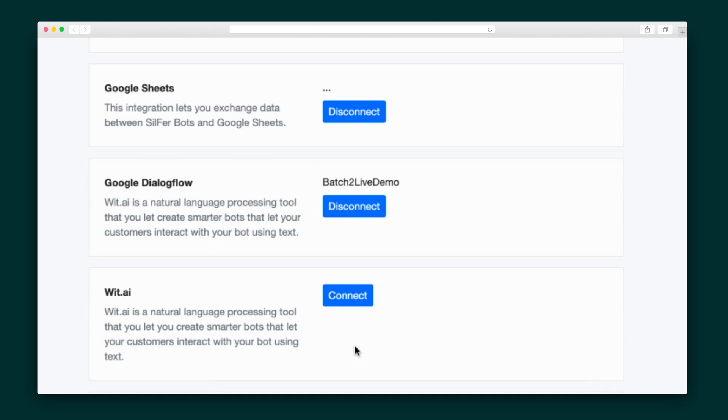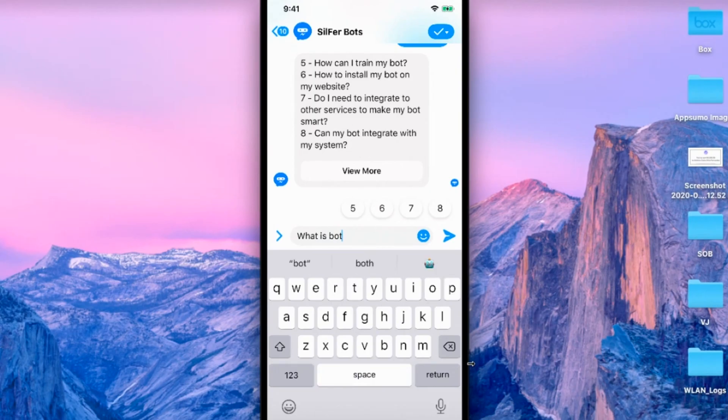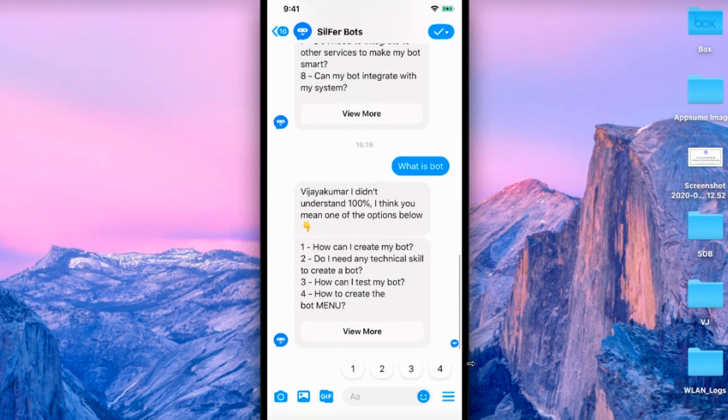SilphurBots also integrates with Wit.ai and Google Dialogflow. After you connect your account in integrations, you'll see the setup uses the same flow builder as the marketing module, including all of the blocks. You can even add GIFs to your responses. And as always, let's check out a conversation in real-time so you know what the experience will be like for your users. Pretty sweet, huh?